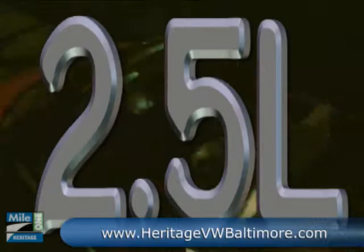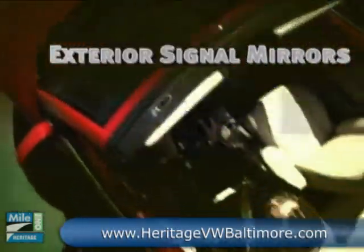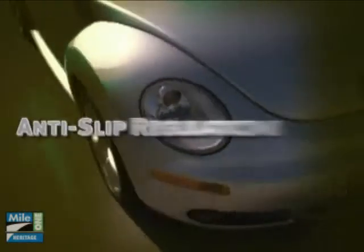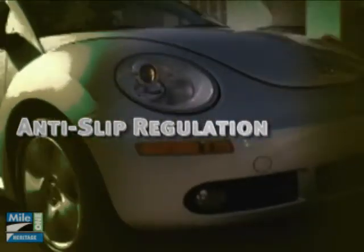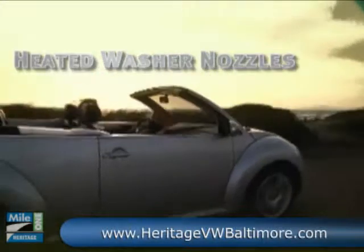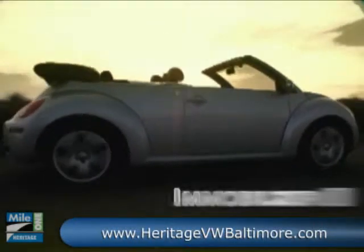You wouldn't expect such a friendly car to have a little devil under the hood. The design of the Beetle's 2.5-liter five-cylinder engine is based on a Lamborghini's V10. Team that engine up with electronic stabilization and Tiptronic transmission, and you can take a drive on the wild side. All in the name of safety, the anti-slip regulation prevents active wheels from skidding, while the electronic differential lock sends power to wheels that can grip the road.